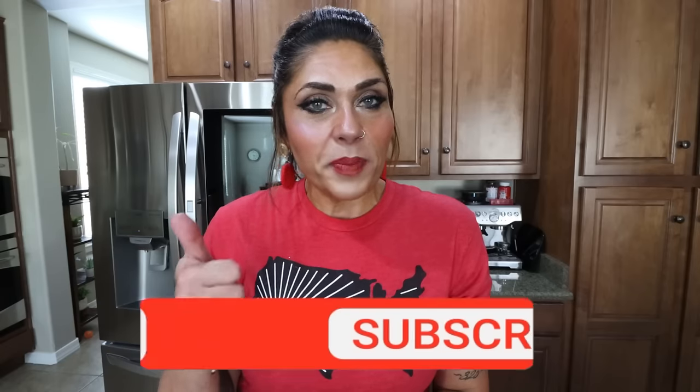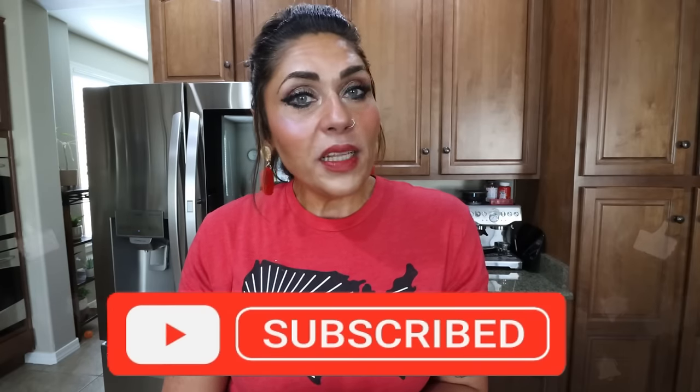Thank you for joining me for this week's grocery haul. I hope you enjoyed seeing everything I picked up for a healthy, successful week. If you did, don't forget to give it a thumbs up, subscribe, and turn your bell on so you never miss a grocery haul or any other video — I upload five days per week. Down in the description box you'll find nutrition coaching, links and discounts to my favorite things, and don't forget to come join our Facebook group. We'd love to have you. Happy Saturday, have an amazing weekend, and I'll see you in tomorrow's video. Bye.